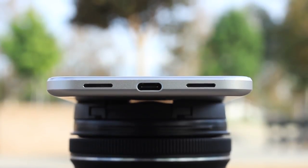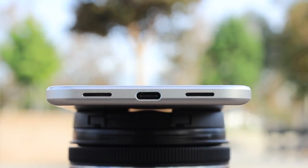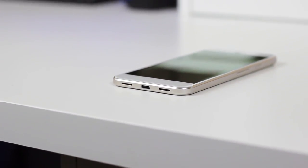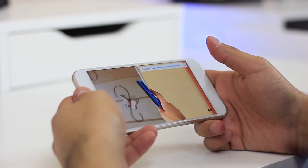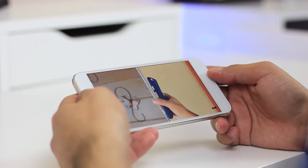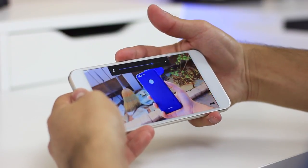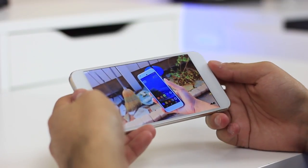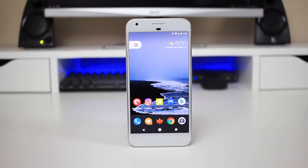Moving on to the speaker — there are two parts: placement and quality. Only the left grill is actually a speaker, so it gives the impression of two but there's actually only a single-firing speaker. The placement is unsurprisingly a poor choice given the large bezels they could have taken advantage of — it's easy to cover up while gaming or watching videos. However, the quality is actually pretty good; it maintains clarity at max volume and has a decent amount of bass, though it lacks that stereo speaker feel.